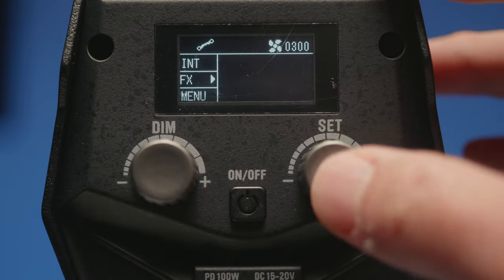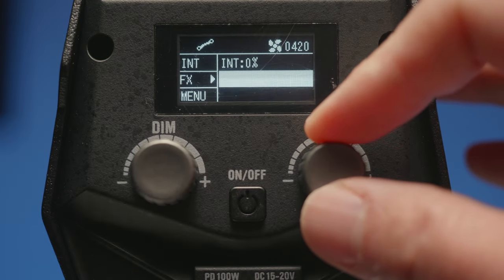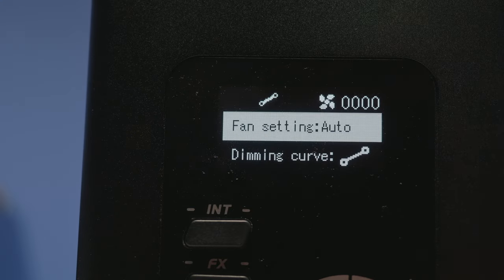With those two major questions answered, here is some additional information that might be helpful so you can decide which light is best for you. When it comes to similarities between all three COBs, they of course give you some nice strobe special effects that are pretty standard these days. And there are fan modes that let you have the fan on high, auto, make it quieter, or turn off the fan completely.